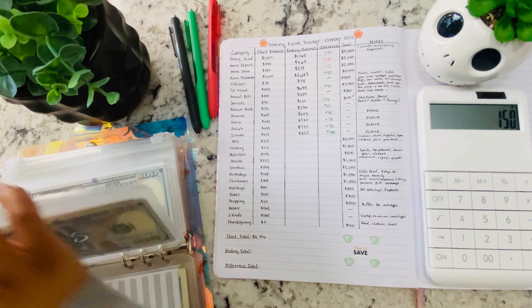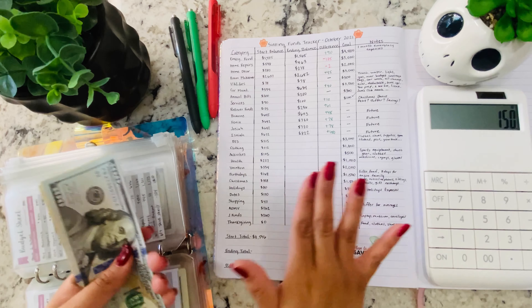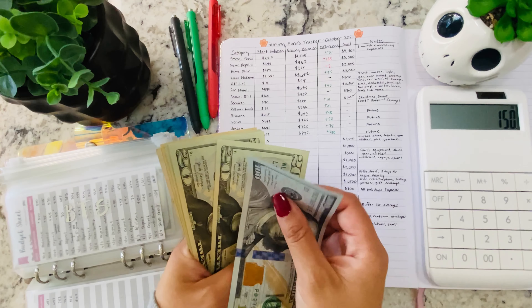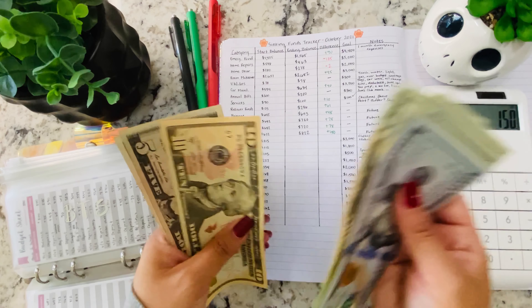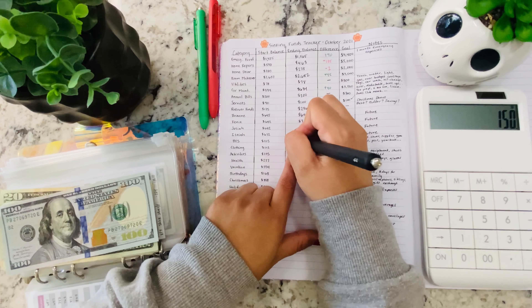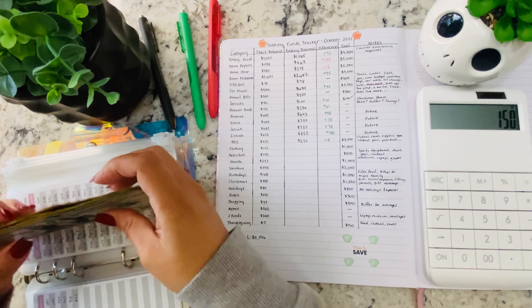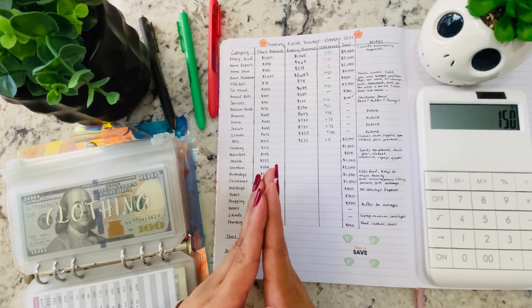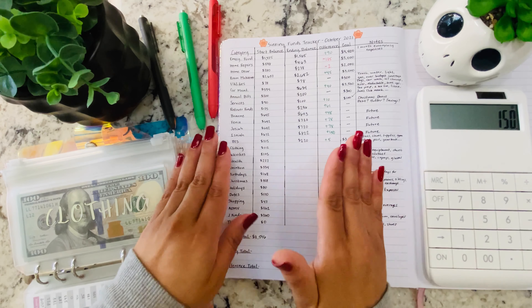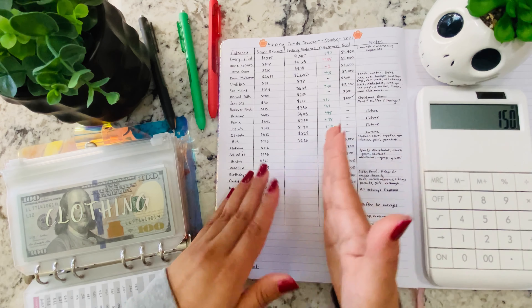So now going over to back to school — that started off at $215, and now there's $220, only a $5 increase. Even though some of these look like very little was added, I did put more through the month, but we used some of the money in certain categories — that's why by the end it seems like very little.